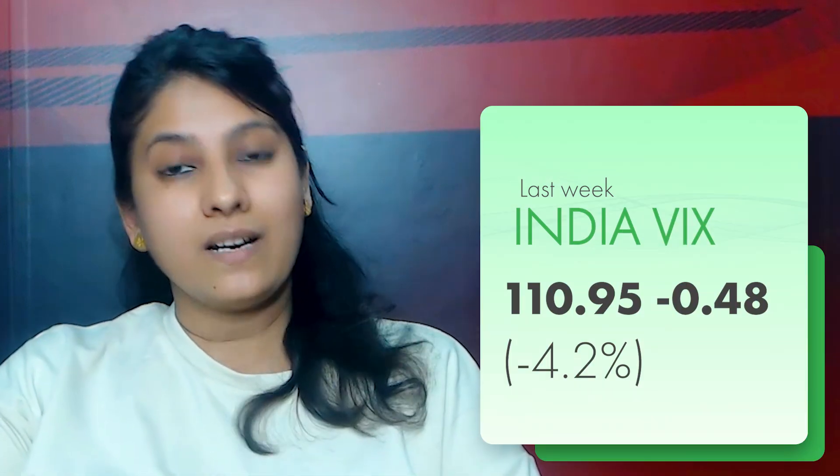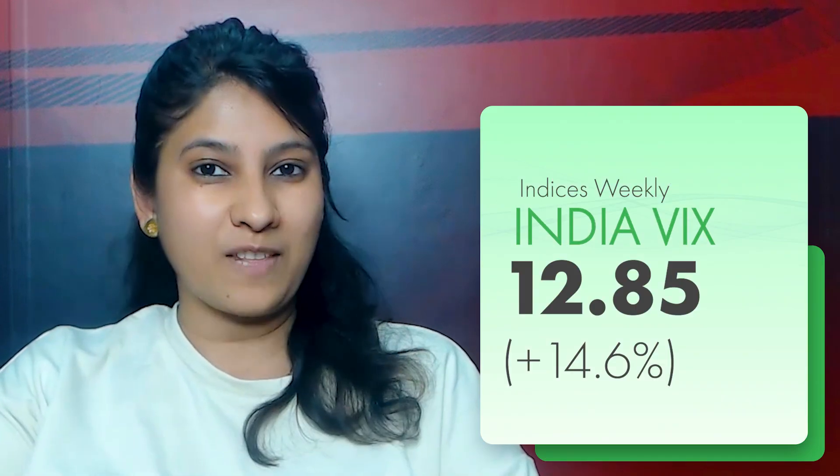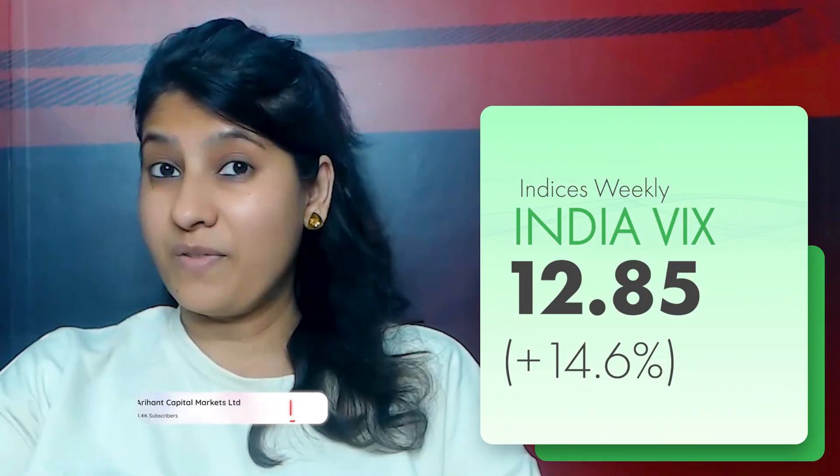Although last Friday, we saw the closing of Bank Nifty performing better compared to Nifty. How is the market placed for next week? Let's check it out. But before that, if you have not subscribed to our channel, do subscribe. So let's first talk about the Nifty setup.